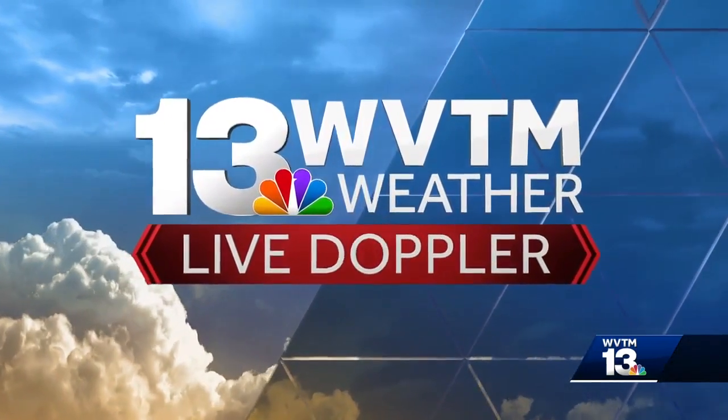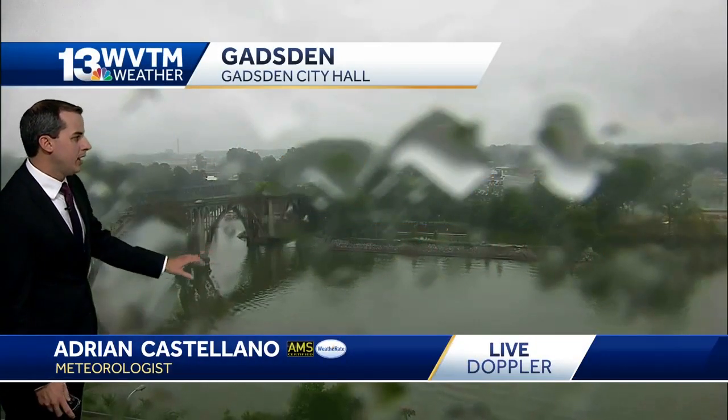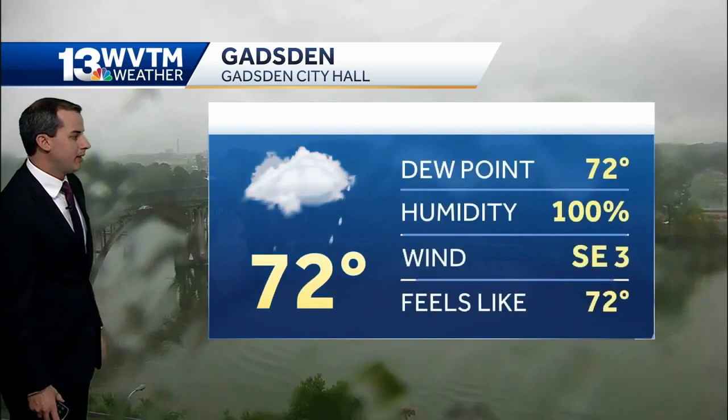WVTM 13 live Doppler, your three minute advantage. Raindrops on the camera lens this afternoon in Gadsden, overlooking the Coosa River. Kind of a gloomy Thursday for sure.